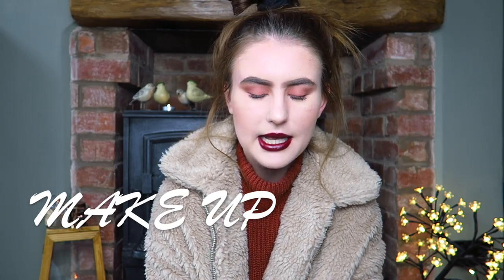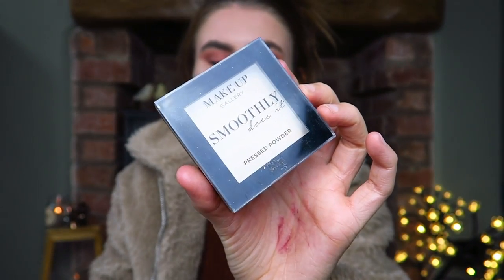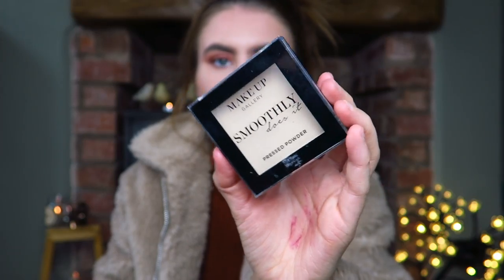I'm going to begin with makeup. The first product is this powder from Poundland — the Makeup Gallery Pressed Powder in shade Translucent Number One. It contains vitamin E, which may or may not be a gimmick. But honestly, this is the best powder I've ever tried. The pigmentation is so high it actually adds some coverage while remaining translucent. It mattifies really well, and for someone with oily skin like me, it's honestly perfect.